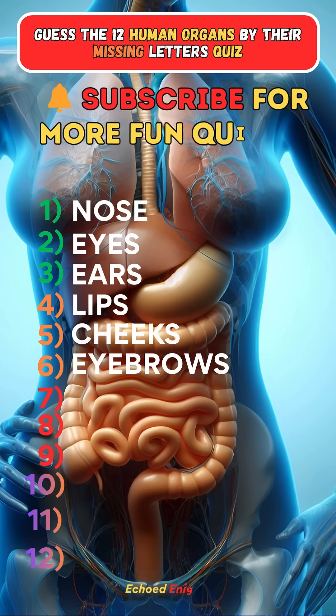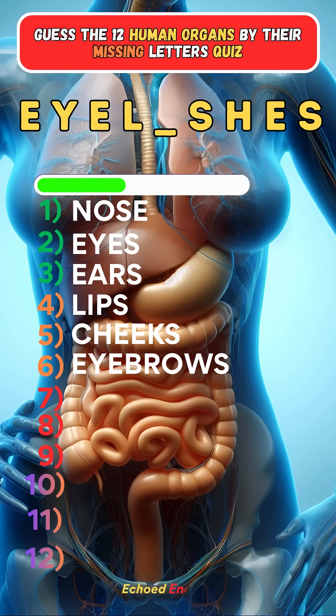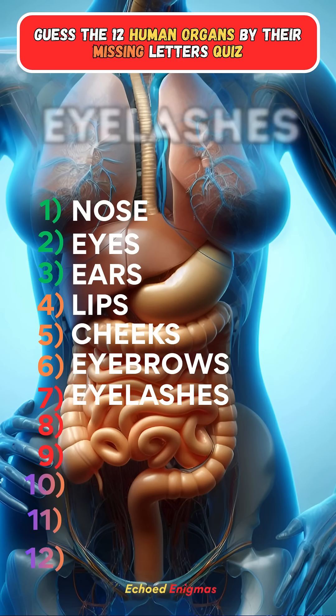Press the subscribe button for more daily quizzes. Seventh one: Eyelashes.